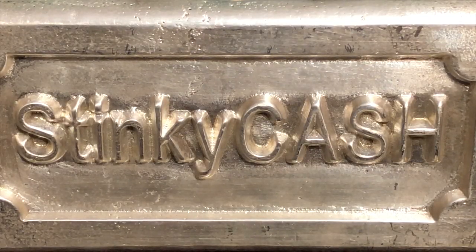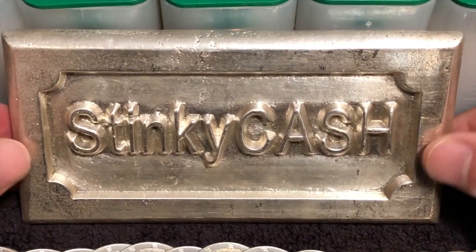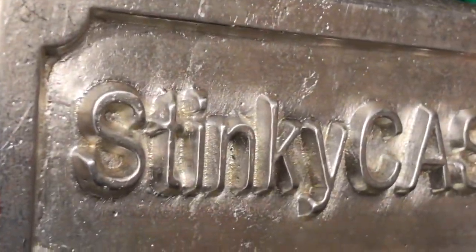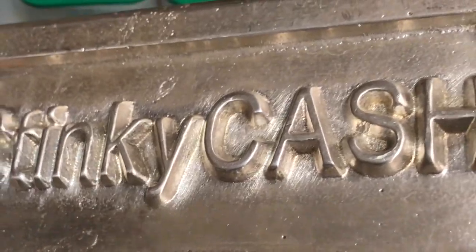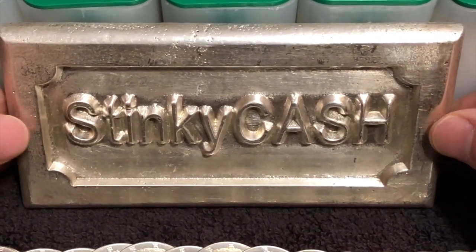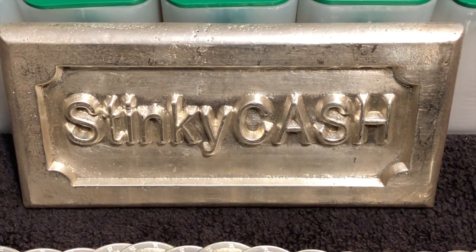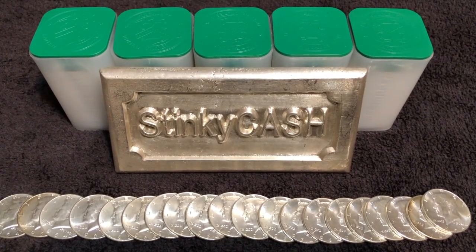What's up guys, Stinky Cash here. Today I want to talk a little bit about silver. What you're looking at right now is a custom poured one kilogram Stinky Cash silver bar. I hand poured that into a custom mold to get my custom one kilogram Stinky Cash silver bar. It's pure 0.99 silver — something to commemorate my channel. I've put a lot of years into this and I made it with some melted down junk silver. I thought I'd do this video live on camera instead of just doing a screenshot.